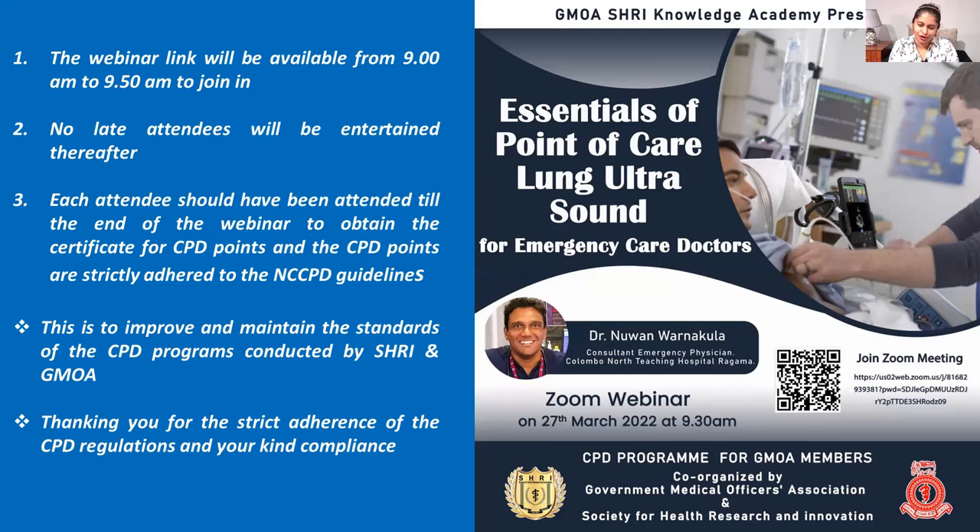Please mute your microphones and switch off your video so there are no interruptions. There will be a Q&A session at the end, so please type your queries in the chat box during the lecture. Since there is a power outage on the island, we will type a telephone number in the chat box if you get logged out. I would like to introduce our distinguished lecturer, Dr. Nuan Varanakula, a consultant emergency physician at Colombo North Teaching Hospital, Ragama. Over to you, sir.